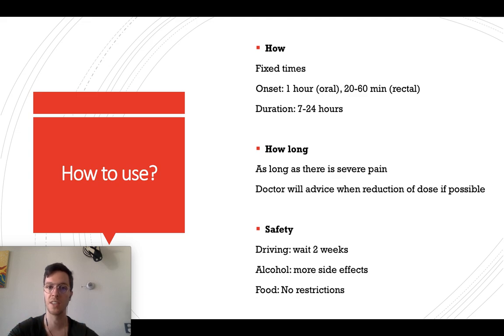So how do you use it? Always use the medication at fixed times — for example in the morning or in the evenings. This way you maintain the correct level of pain relief and you will not have any peaks in your pain. After you take a tablet or the oral drink, it will take up to an hour before it starts working.